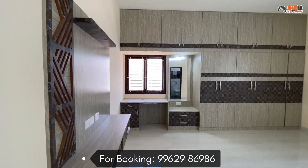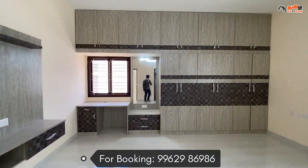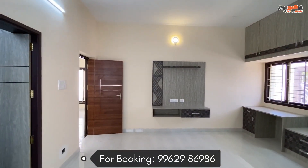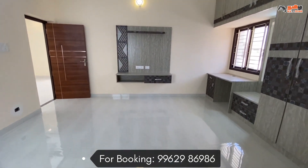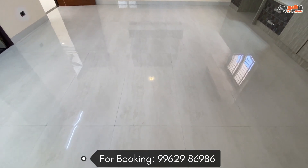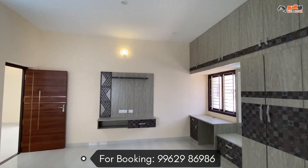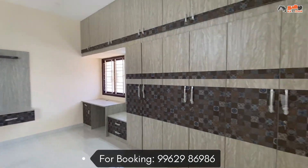Here is the second bedroom, size 16x16 — this is a king-size bedroom. Here is a king-size wardrobe. We have a TV unit, storage, cupboard, loft cupboard, dressing unit, ventilation, and a ceiling fan is fitted.